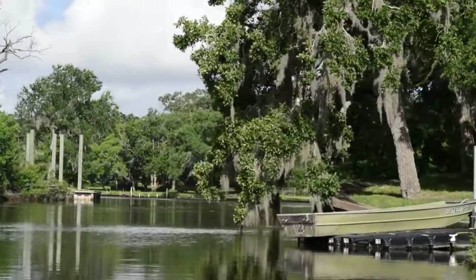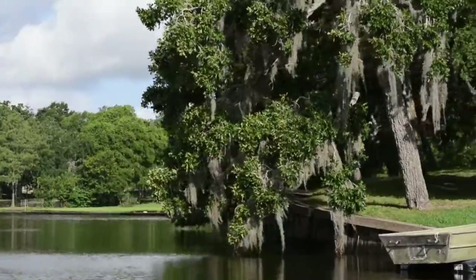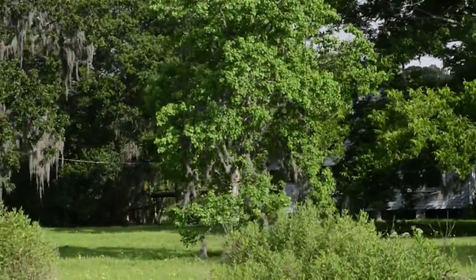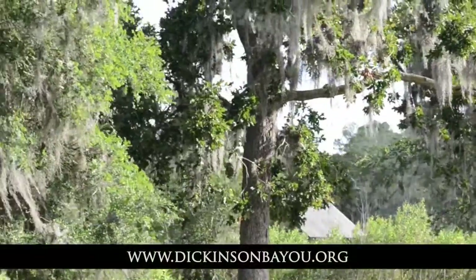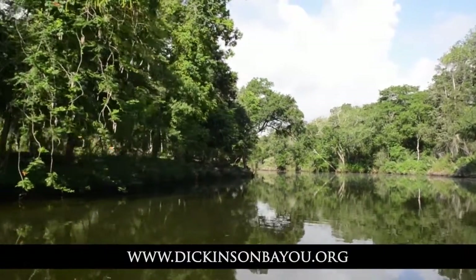The Dickinson Bayou Watershed Partnership is working actively to address all of the sources of pollution in the Dickinson Bayou watershed. To find out more about water quality issues, go to www.dickinsonbayou.org.